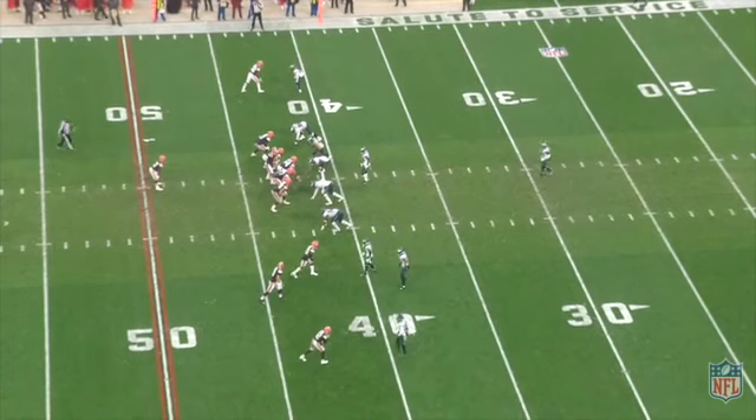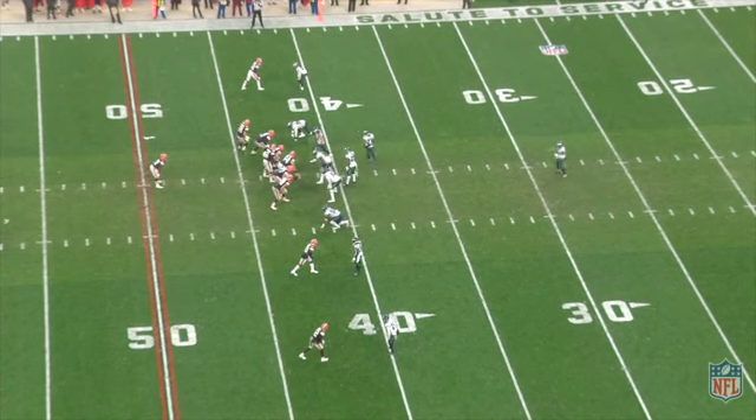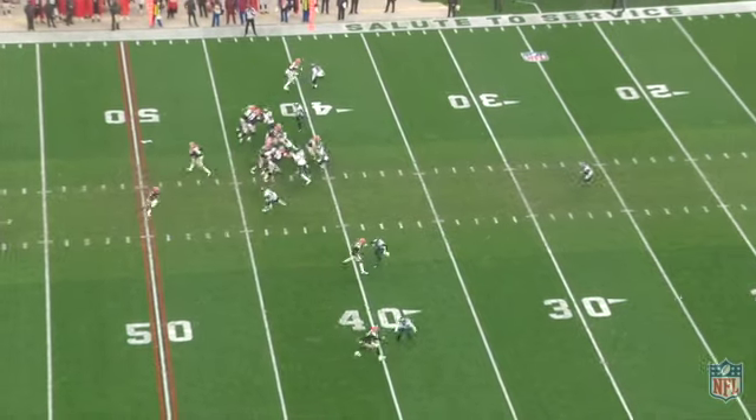You got to take your hat off to Baker Mayfield here, just instincts. There's some type of coverage over here — man coverage.